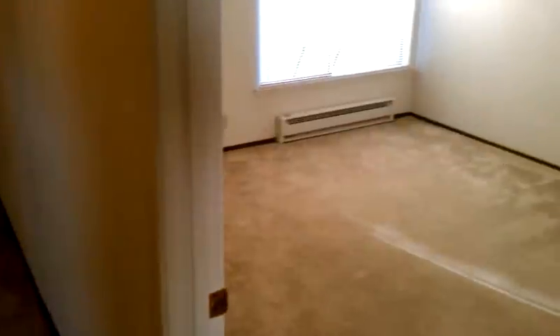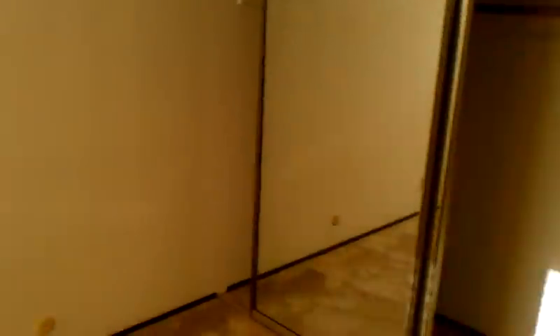Second bedroom with a nice window and a closet with mirror.